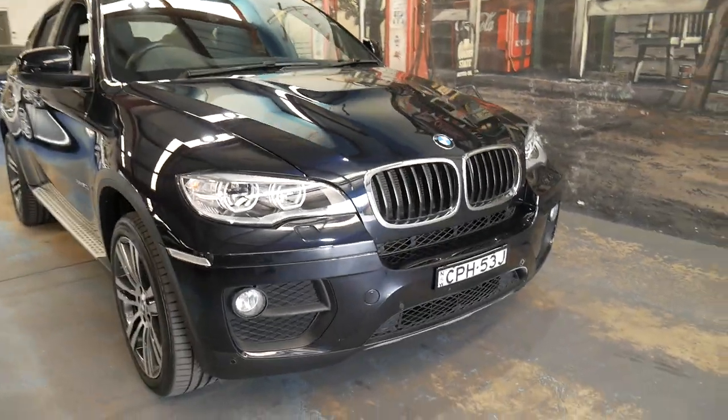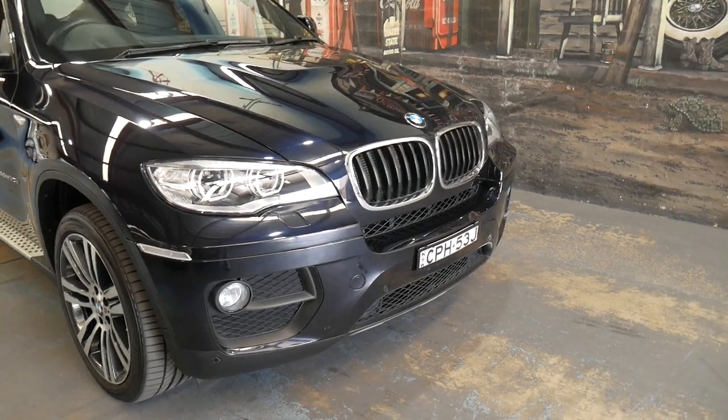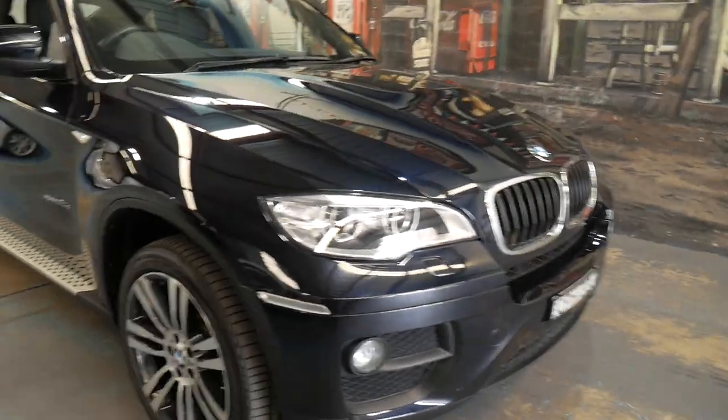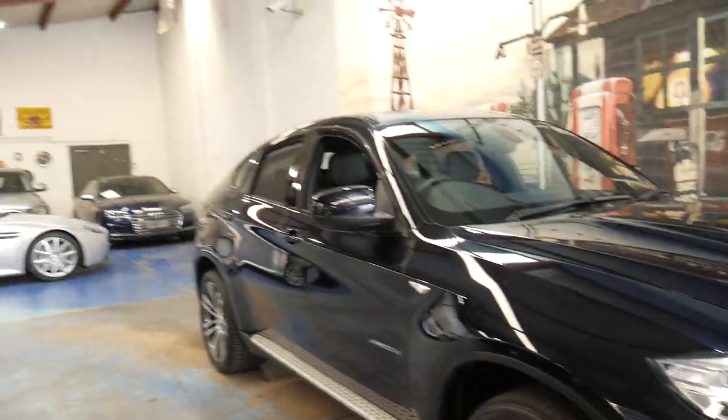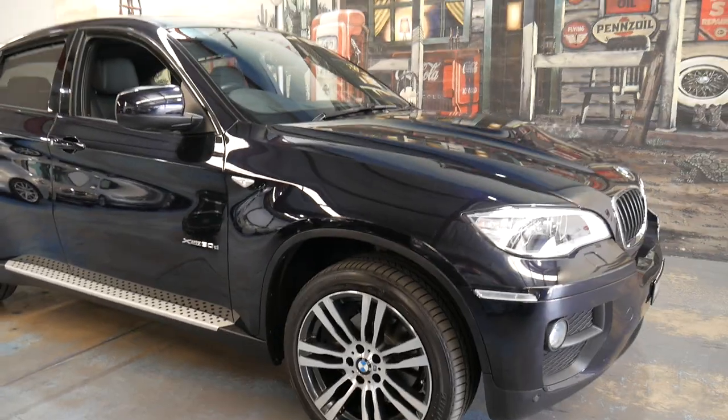It's a very impressive car. If you are looking for a BMW X6, this is the car you should definitely come and have a look at. We are the Old-Timer Centre — we specialise in European cars and we've got about 70 vehicles in stock.